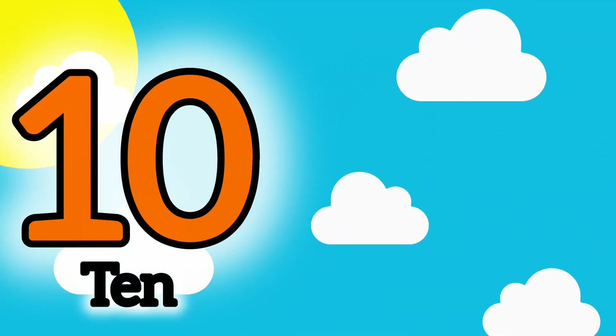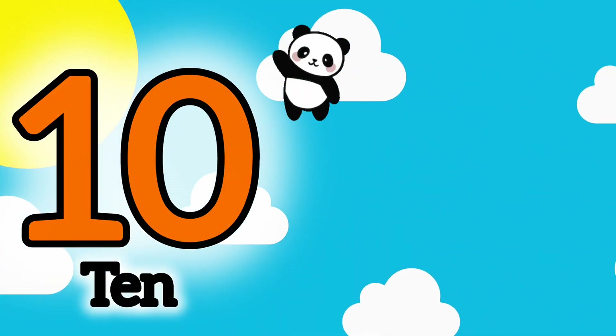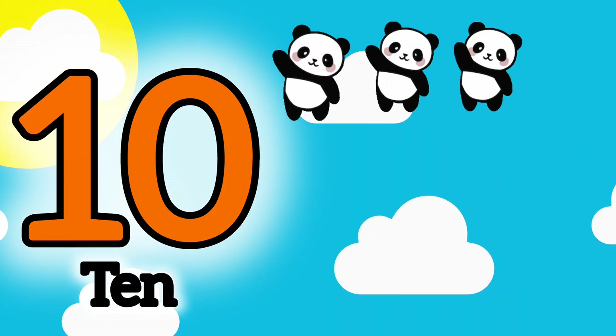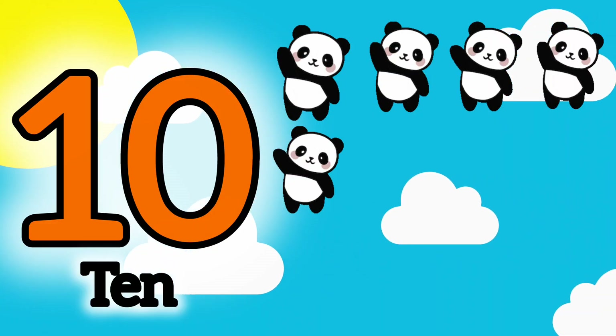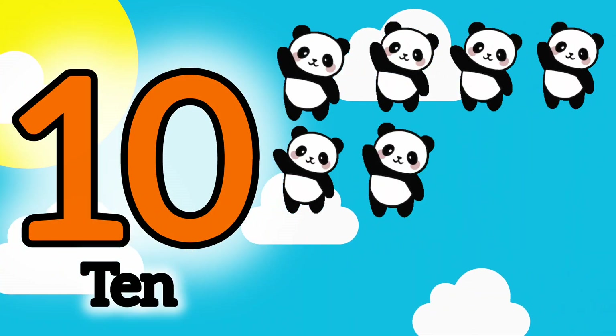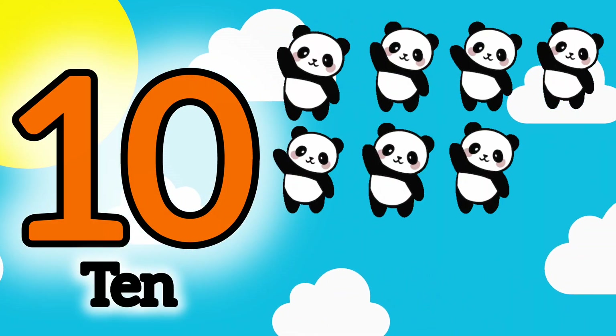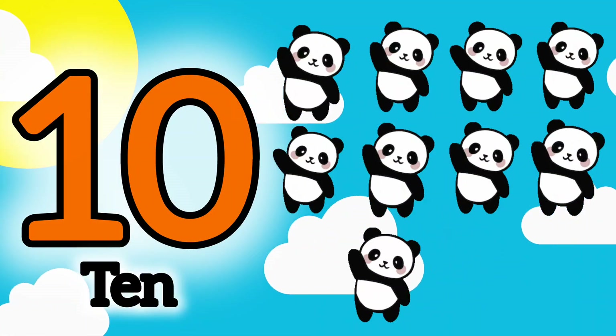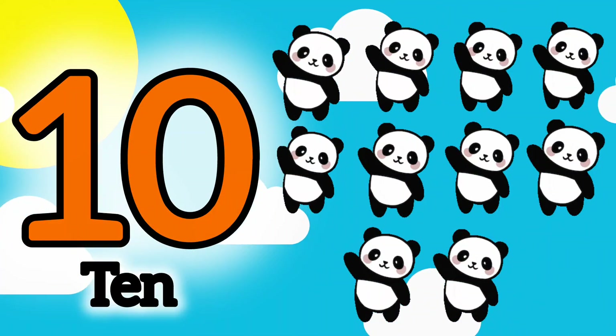10. 1, 2, 3, 4, 5, 6, 7, 8, 9, 10. 10 pandas.